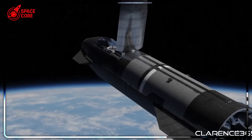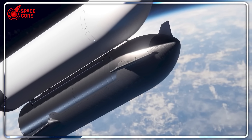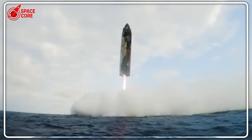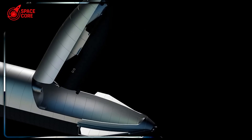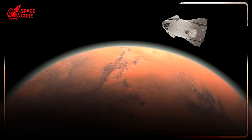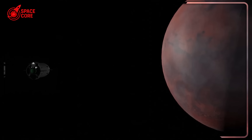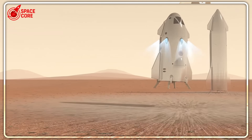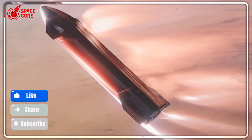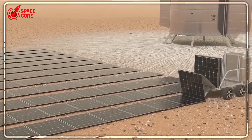Right now, two visions of humanity's future are colliding: Musk's centralized empire where SpaceX controls access to Mars, versus Zubrin's distributed network where multiple players compete and innovate. The winner won't just control Mars exploration — they'll shape how humanity expands across the solar system. Will we have one gatekeeper deciding who goes to space, or an open marketplace where innovation thrives? The next 24 months will determine the answer. SpaceX needs Starship to work flawlessly soon or risk losing their first-mover advantage forever.